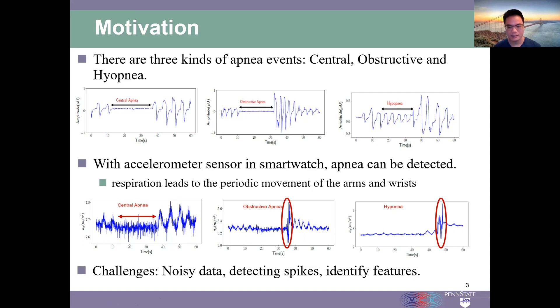In this paper, we propose a smartwatch-based system called Apnea Detector to detect sleep apnea events. Since the data is noisy, there are several challenges to be addressed: how to process the noisy data, how to detect the signal spikes, and how to identify features for apnea detection.